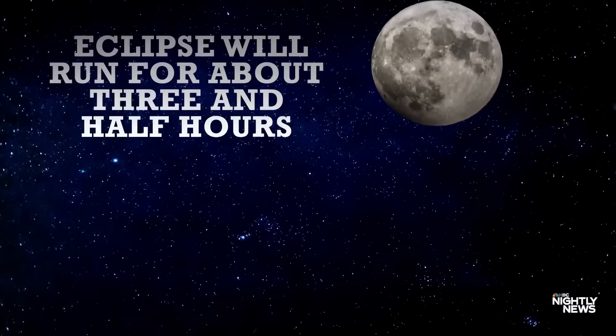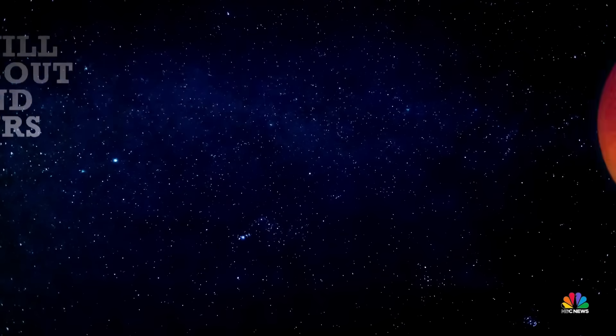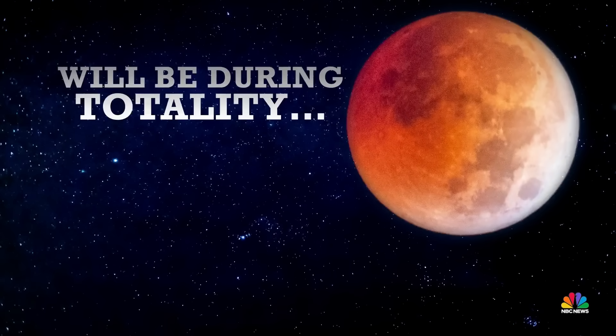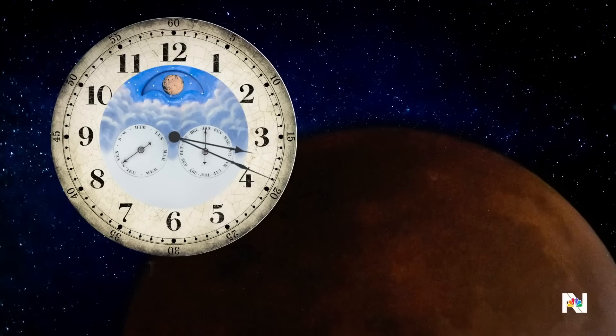Weather-dependent, visible portions of the eclipse will run for about three and a half hours. But the best moment to catch the moon shining scarlet will be during totality, from 2:26 a.m. Eastern Time through 3:31.